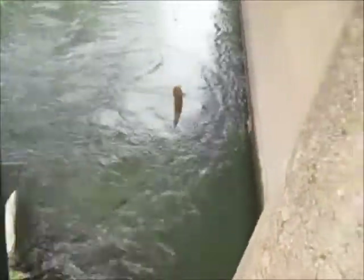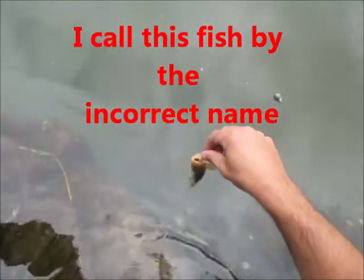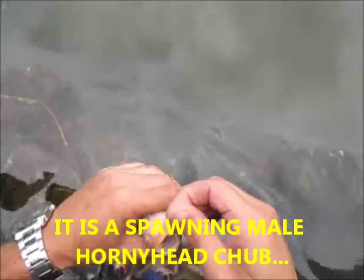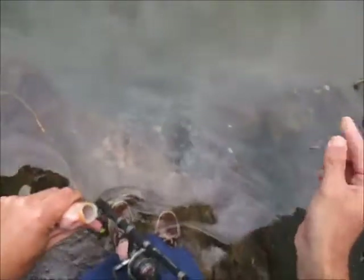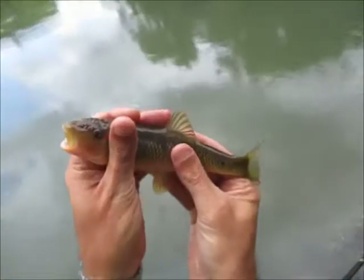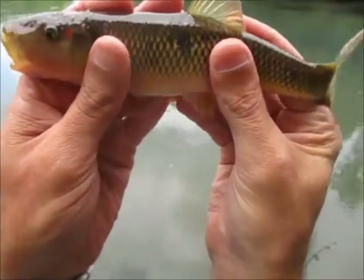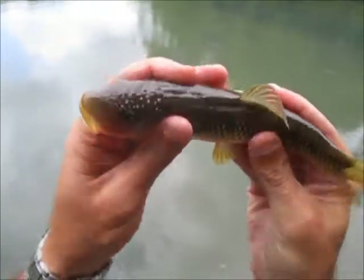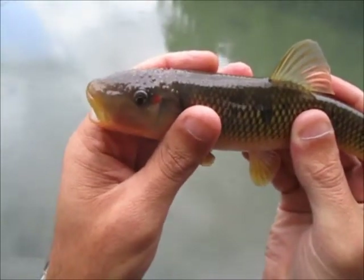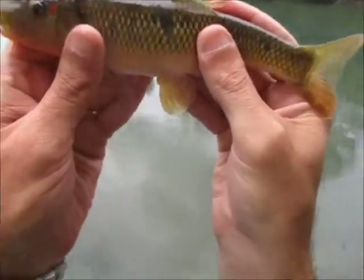Wow, I have not caught one of these in years that looks like this, guys. The stoneroller with the red — got the red dot. That is cool. A male, where they get the little tiny red dot right there on their head. Central stoneroller, got the bumps all over his head, got the little red dot like a red ear would but a little bit closer to their eye. He's about seven inches long — a nice little guy. Really cool.